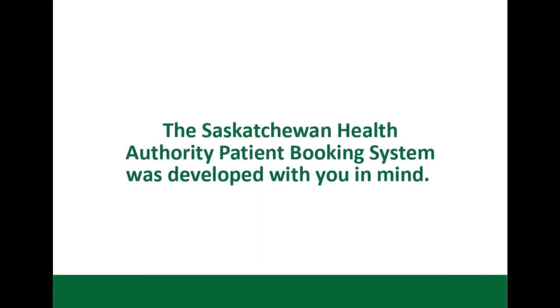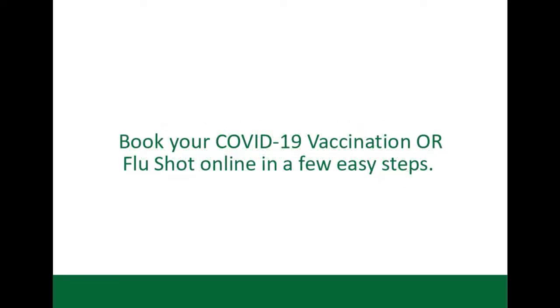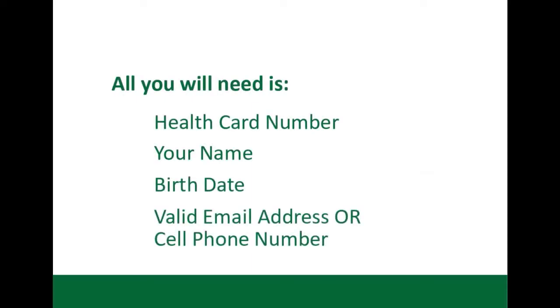The Saskatchewan Health Authority Patient Booking System was developed with you in mind. The SHA Patient Booking System now allows you to book your COVID-19 vaccine or flu shot online in a few easy steps. All you will need is your health card number, your name, birth date, and either a valid email address or cell phone number.